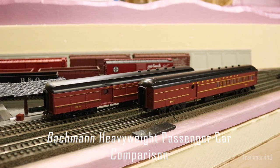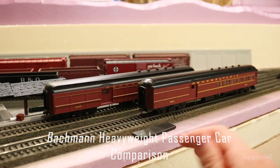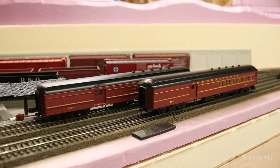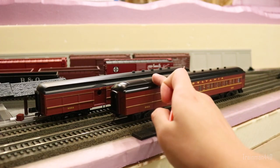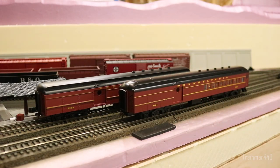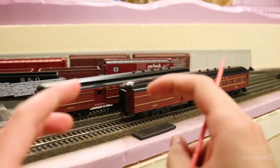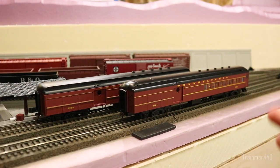Welcome back to the channel. Today we have a comparison video of two Bachmann heavyweight cars. In the rear we have the old Spectrum runs, made quite a bit of time ago, and in the front we have a Silver Series car. To be fair, we have the same exact car — both a combine car in Pennsylvania paint. The comparison differences are pretty similar throughout different paint schemes and car types like the observation, sleeper, Pullman, and dining cars, but we'll compare these two since that's what I have. Without further ado, let's get started.